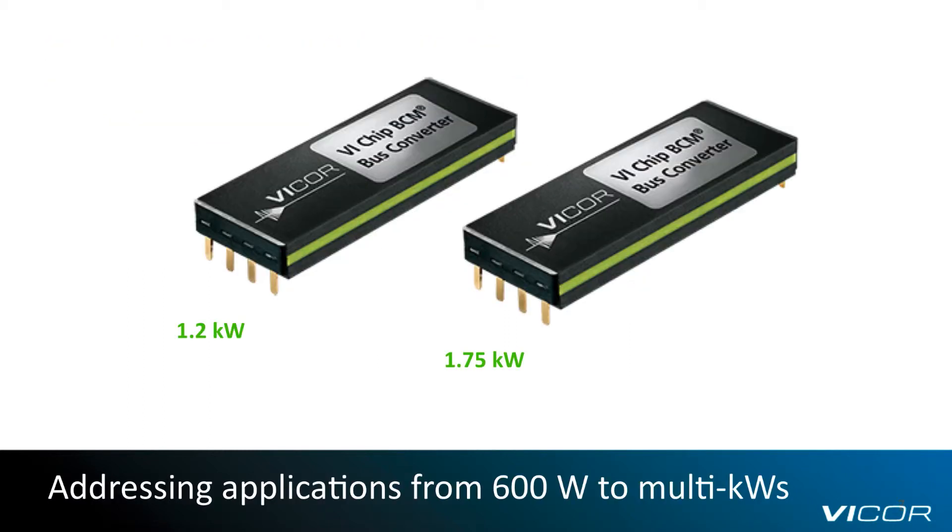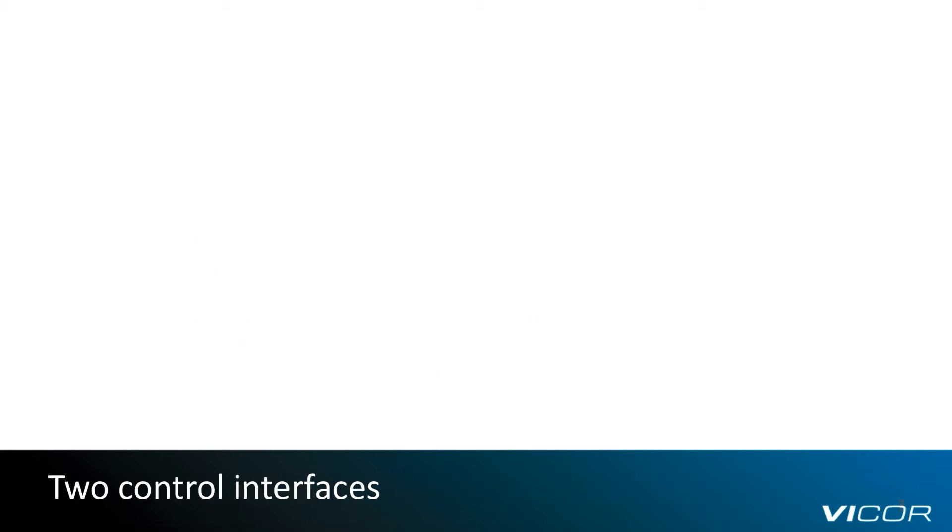The new BCMs are offered in both 1.2 kilowatt and 1.75 kilowatt 6123 CHIP versions, which cost-effectively address applications from 600 watts to multi-kilowatts. When used at lower power levels, little if any cooling may be required, reducing system costs.